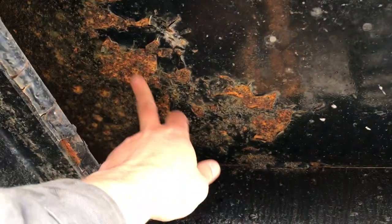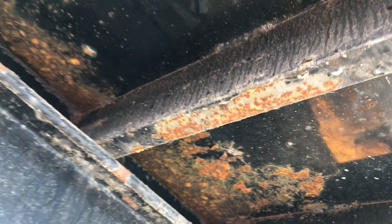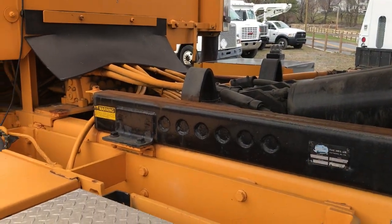You'll see this paint peeling back is about the extent of the rust that this truck has on it. I don't think you're going to be able to find another truck like this in this shape.